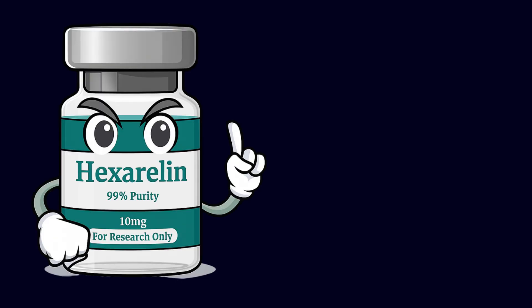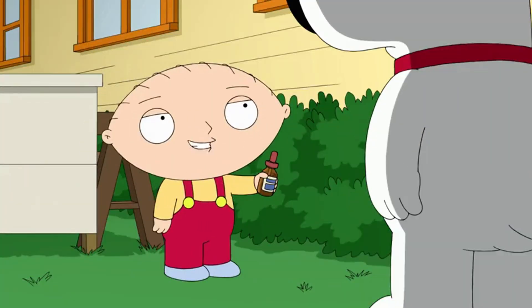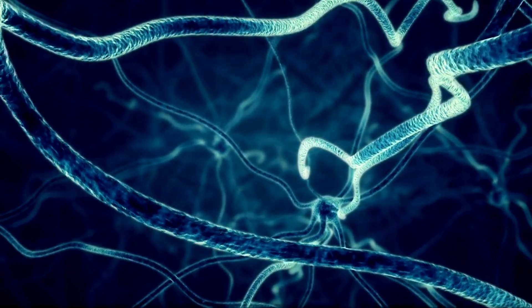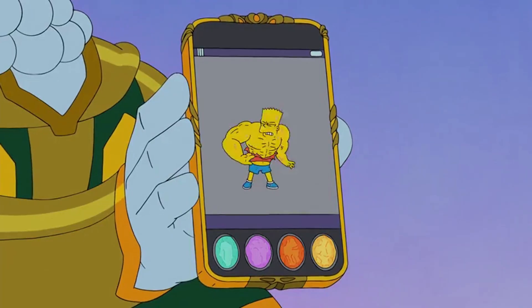Unlike anabolic steroids, hexarelin doesn't supply your body with external hormones — so you won't end up looking like a swole toad with a bad case of acne. Instead, it signals your body to produce more of its own. It targets the pituitary gland to release growth hormone and IGF-1, both of which are necessary for tissue repair and muscle development.